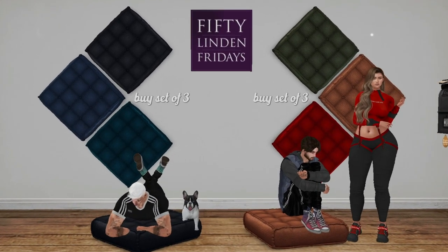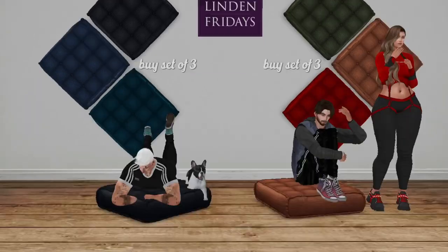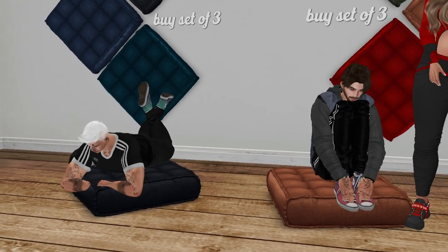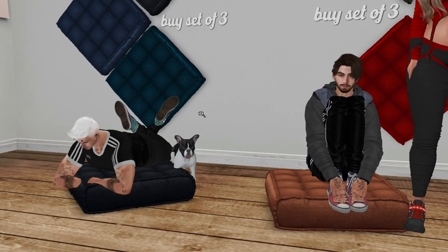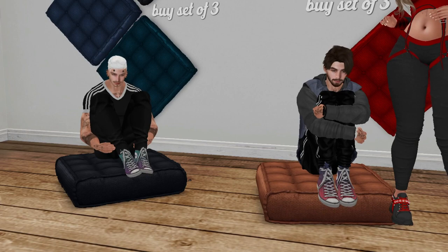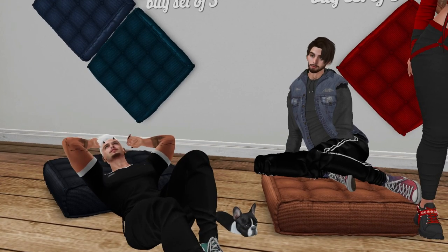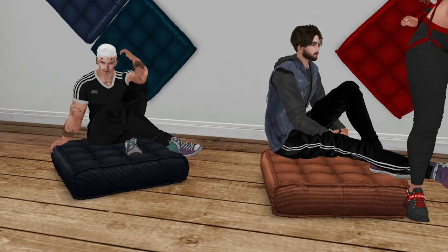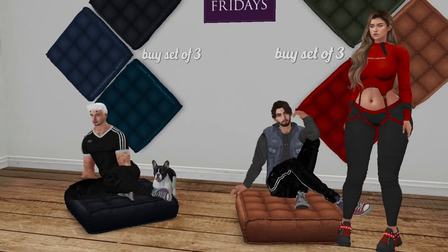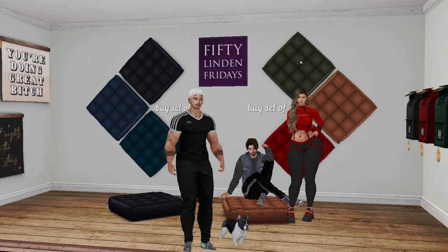At Floor Plan and Brokant we have floor pillows. You buy sets of three — the first set is really dark, and the second is green, yellow, and red. They have 17 poses so you can change positions. You can imagine sitting around a fire with friends. Cute pillows, but I'm not getting this one.